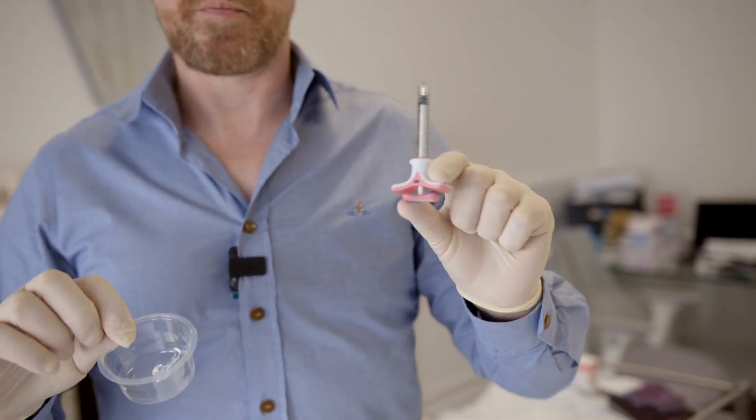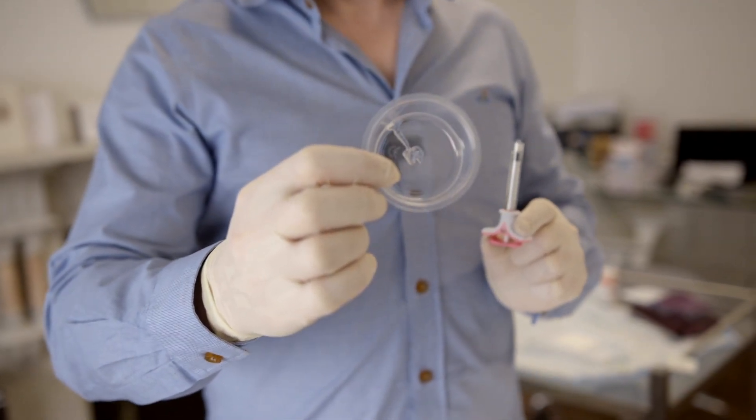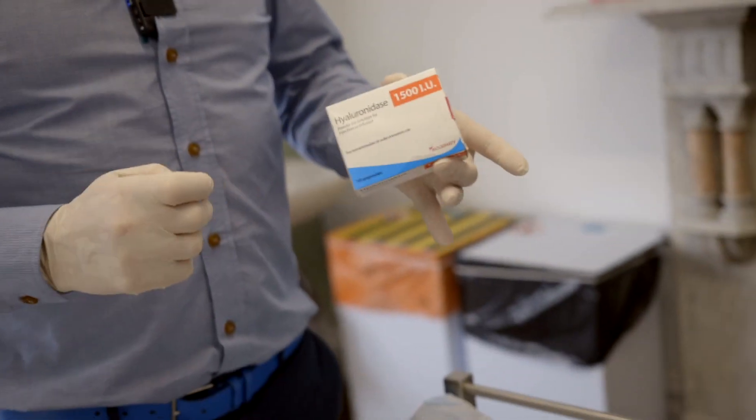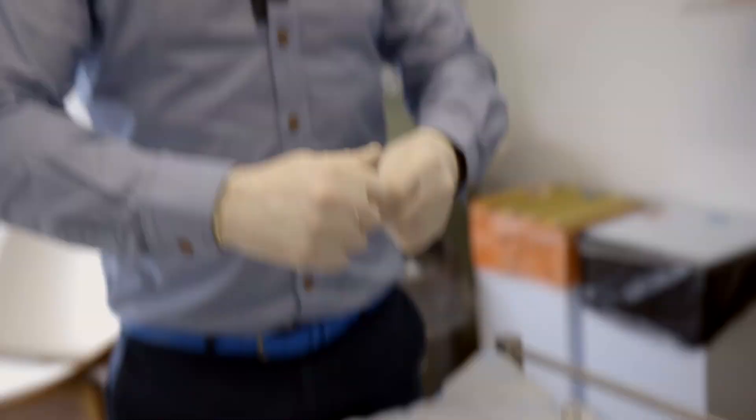This is a syringe which contains just over half a mil of HA filler, and that's what half a mil actually looks like. The main reason why I use hyaluronic acid dermal fillers is the reversibility, and hyaluronidase is a medicine we can use to dissolve the filler if needed.